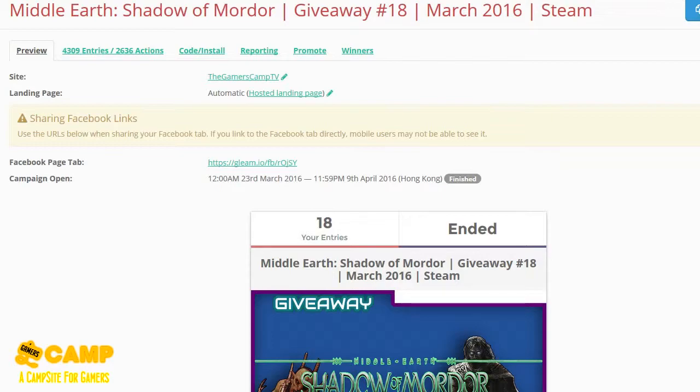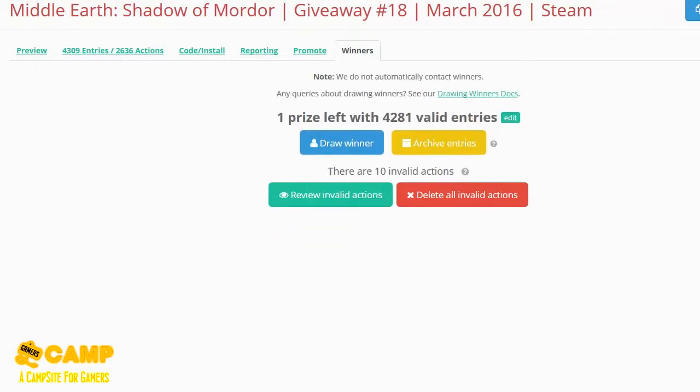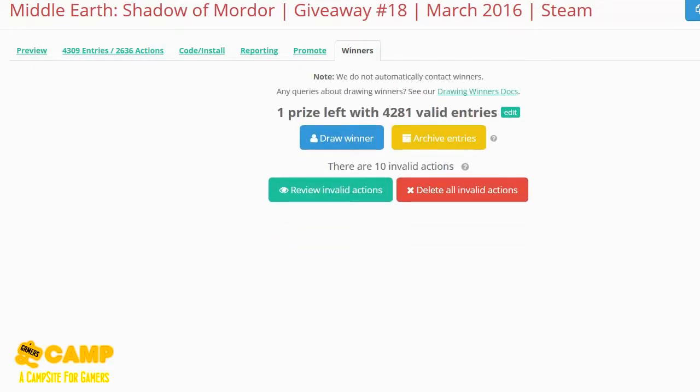Anyway, we have 4,281 valid entries. I didn't actually check earlier so I didn't know, but I finally checked now — that's a lot.